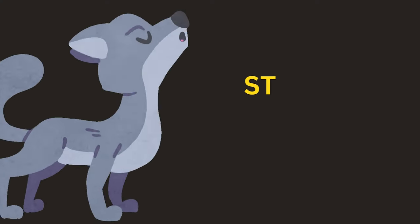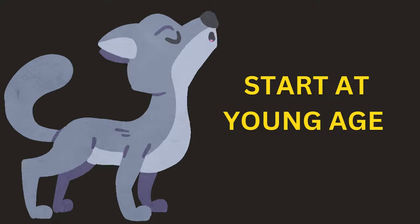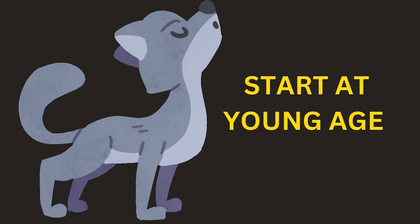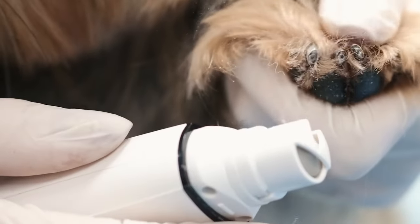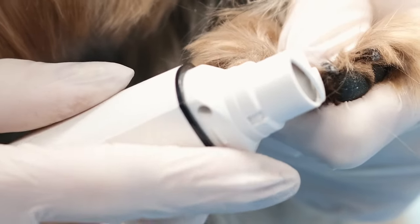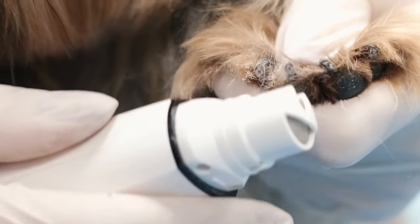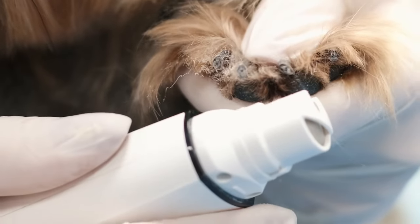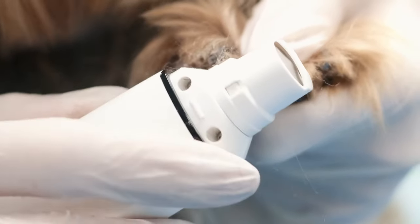Tip 1: Start young. Dog owners aren't the only ones who can be afraid of nail trimming. Dogs that never had their nails clipped at a young age, or only intermittently, may be afraid as well, especially when you introduce a nail grinder that can make a lot of noise. To avoid having an adult dog afraid of having his nails clipped, acclimate your dog at an early age. Start by handling your puppy's feet on a regular basis.